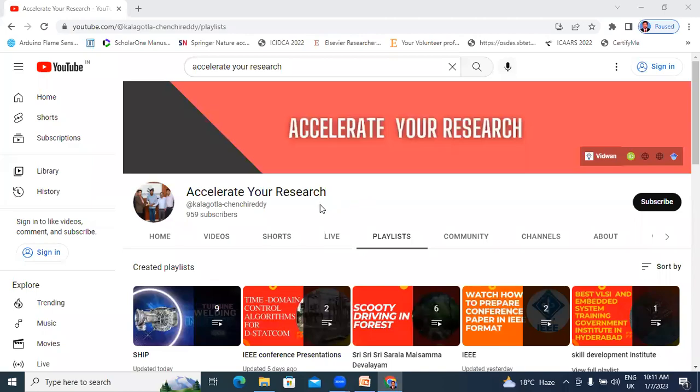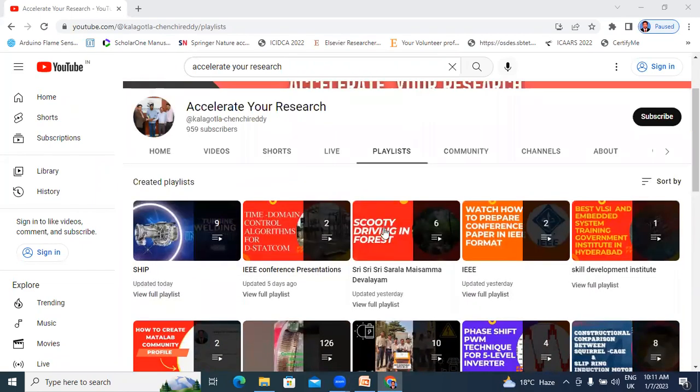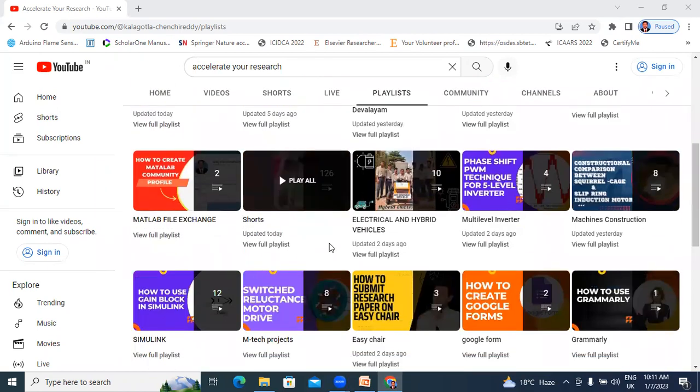Hello everyone, my name is Kechen Chiladhi, working as a student professor at Dhigar Krishna Engineering College. Welcome to my channel. My channel name is Accelerative for Research. In this video, I will explain about Electrical and Hybrid Vehicles.